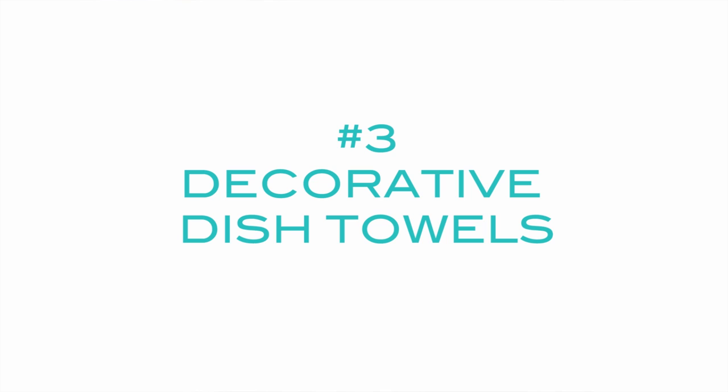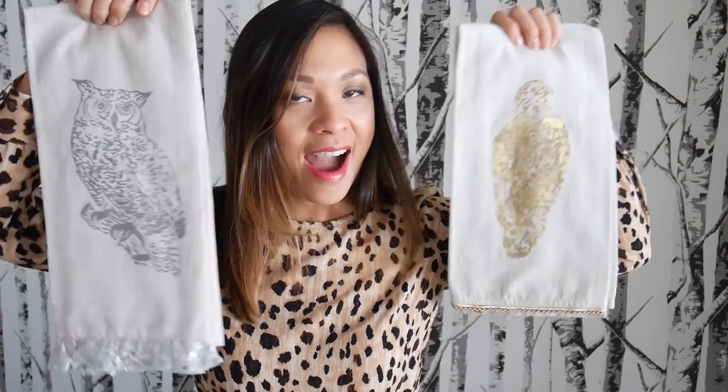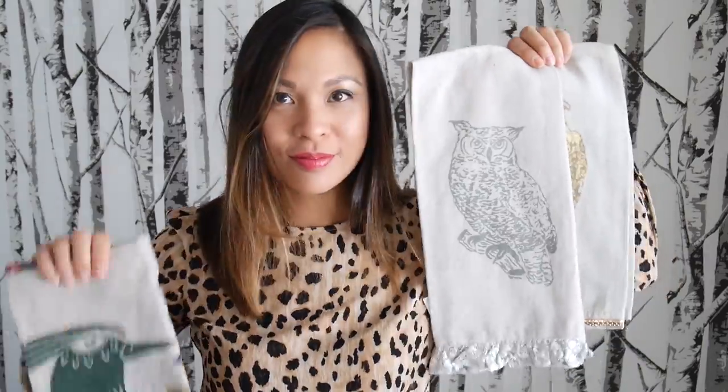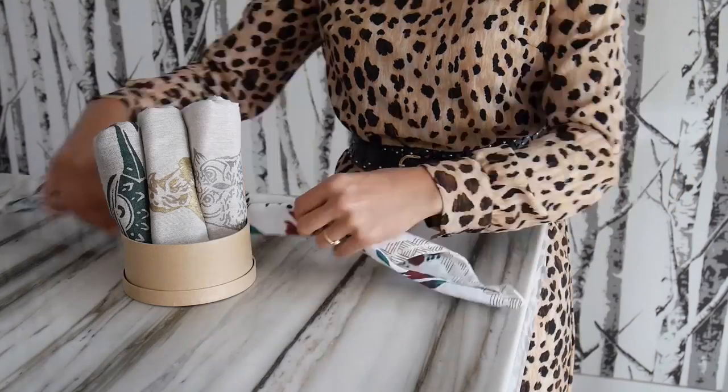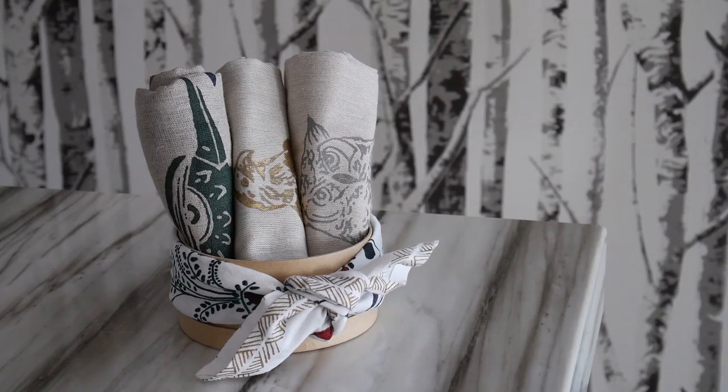Number three: decorative dish towels. There are so many great dish towel options out there, and my favorites for the season happen to have animals all over them. What I love is that they're screen printed in metallic, so they'll work with any decor whether it's modern or traditional. You can roll them up and arrange them in a round box like this.